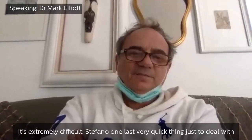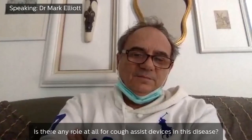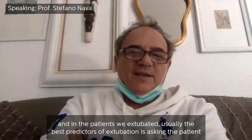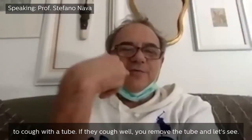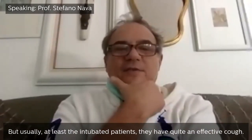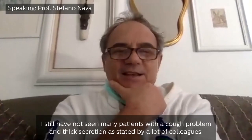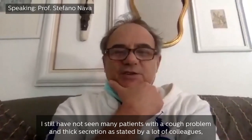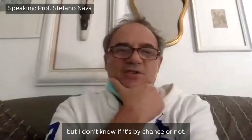One last quick thing that a lot of people are making inquiries about: is there any role at all for cough assist devices in this disease? So far, to be honest, we did not use them. In the patients we extubated, usually the best predictor of extubation is asking the patient to cough with the tube. If they cough well, you remove the tube. Usually intubated patients have quite effective coughs. I still do not see many patients with a cough problem and thick secretions, as stated by a lot of colleagues — but I don't know if that's by chance or not.